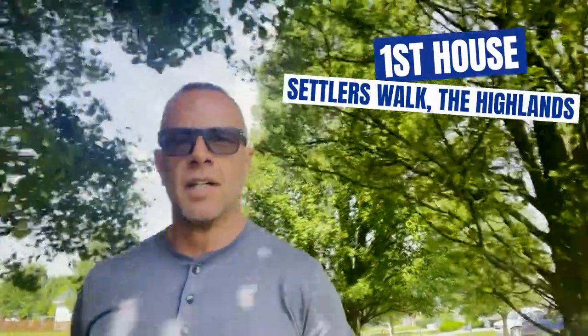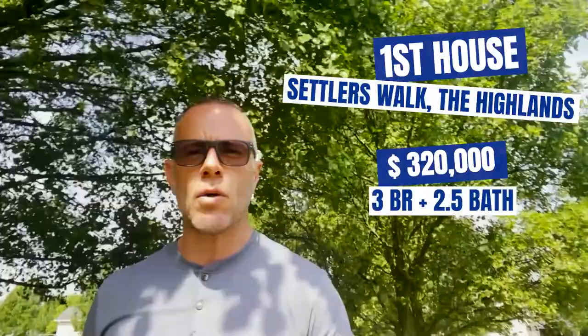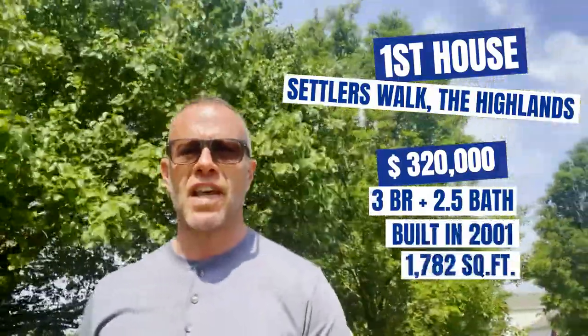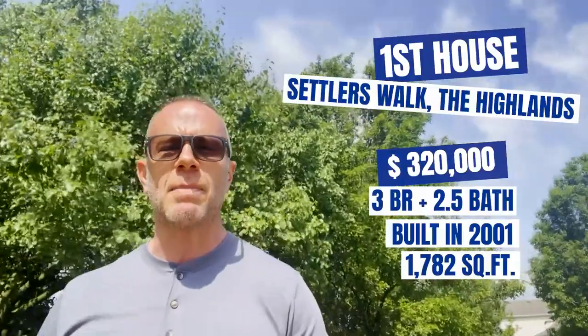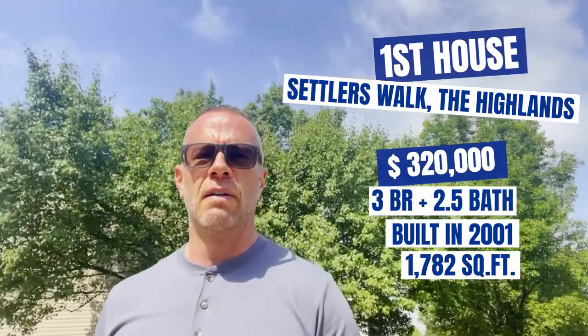The first house we're going to look at today is in Settlers Walk, the Highlands, and it's priced at $320,000. It's a three-bedroom, two-and-a-half-bath home built in 2001, 1,782 square feet with a basement, and it's $179 a square foot. Let me show you a picture of what your $320,000 budget will buy you in Settlers Walk in Springboro.